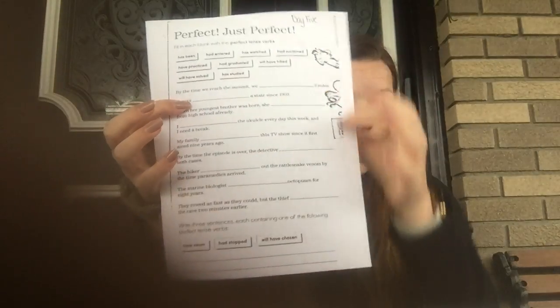Those are the three verbs you have to use in a complete sentence. You can write them on the back if there's not enough room on the front, or you can put them over here, down here — wherever works, that's totally fine.